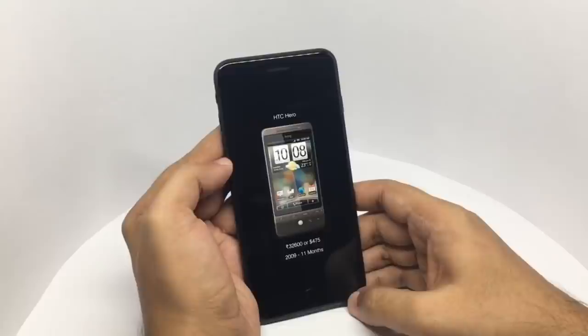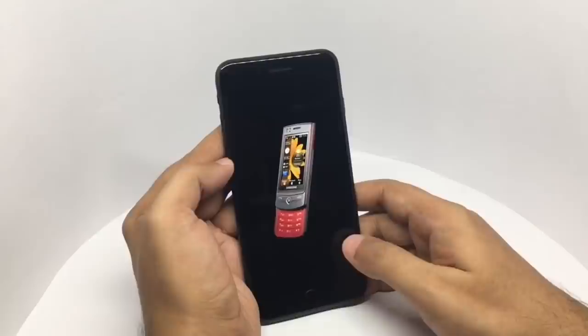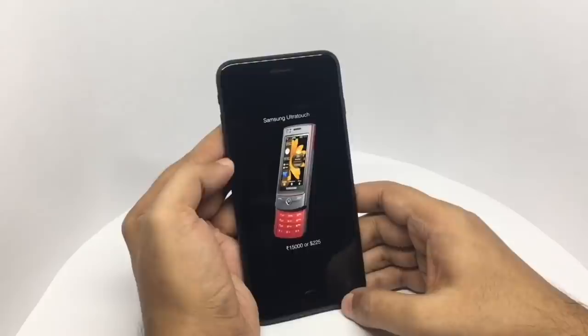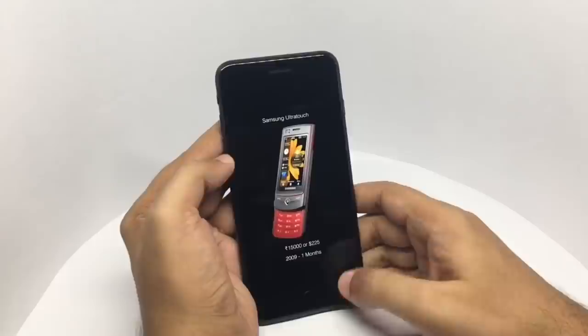I wanted a really good camera so I got the Samsung Ultra Touch. It had a 16 megapixel camera. I paid about 15,000 rupees or around 225 dollars. The phone was really slow to use and the interface was quite bad. Even though it could take good photos, it was quite hard to do anything with those photos — even copying them was quite hard. The widget interface was horrible to use. In 2009, I only used it for one month.